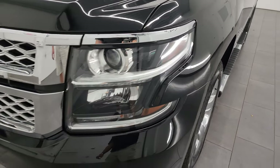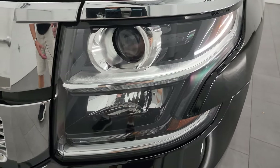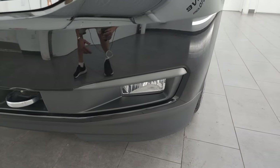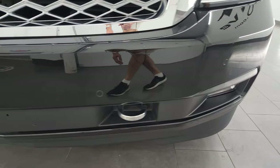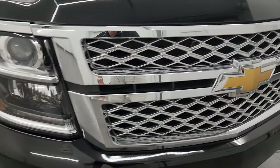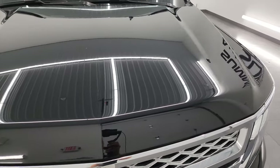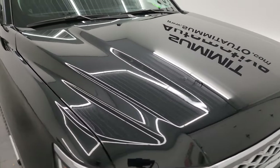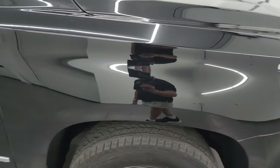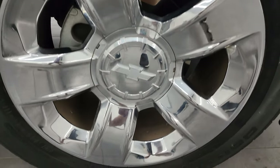The front fender is in pretty nice shape. I did see one little ding on there — I just wanted to point that out. Other than that this thing is really clean all the way around. Projector headlamps, LED running lights, factory fog lights, front bumper parking sensors — you do get the chrome tow hooks, chrome trimmed grille, and that hood is in excellent condition as well. No major dents or dings on there.